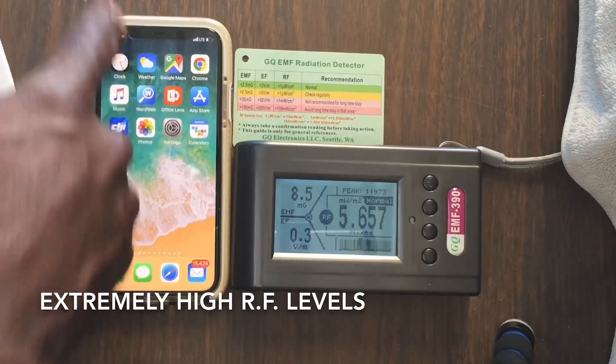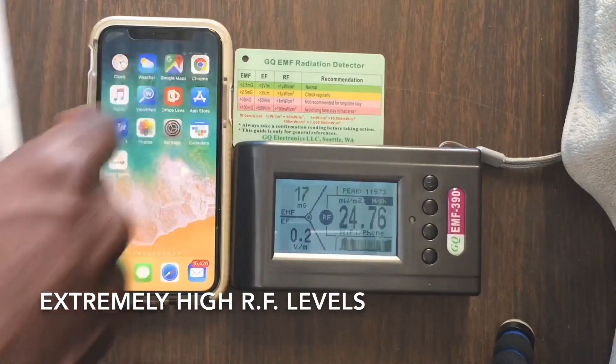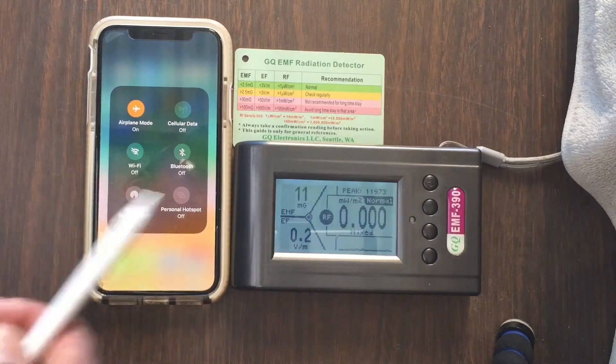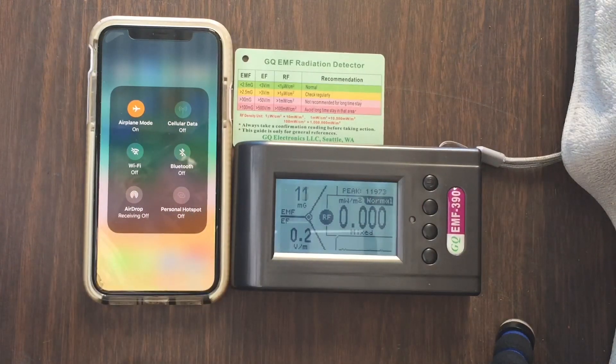If we go back on airplane mode, notice what happens. Eventually it settles down to zero — back down to 0.3, 0.2. It's at a very quiet, low level state right now. No radio frequencies are being transmitted.